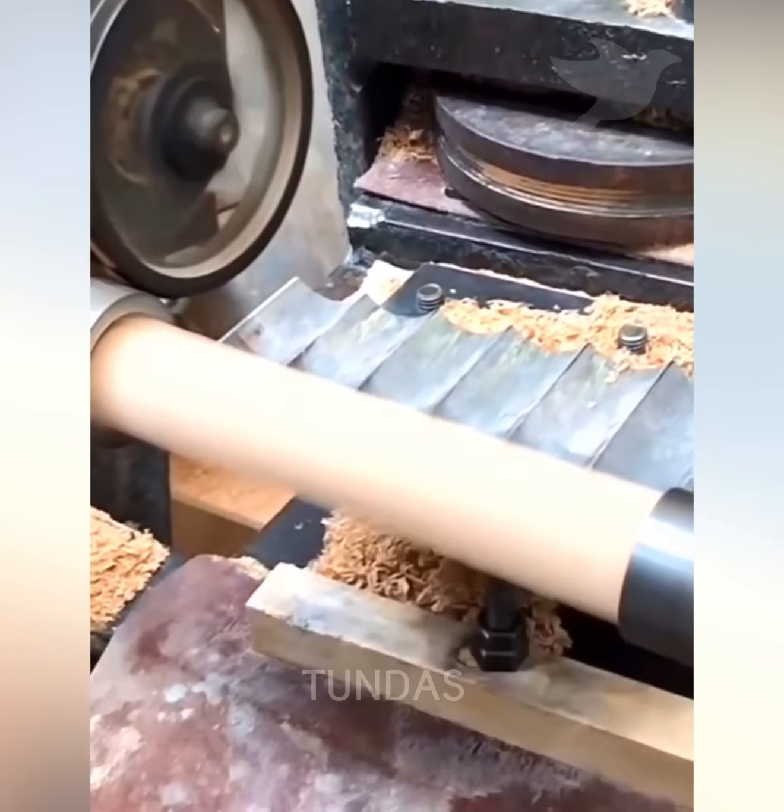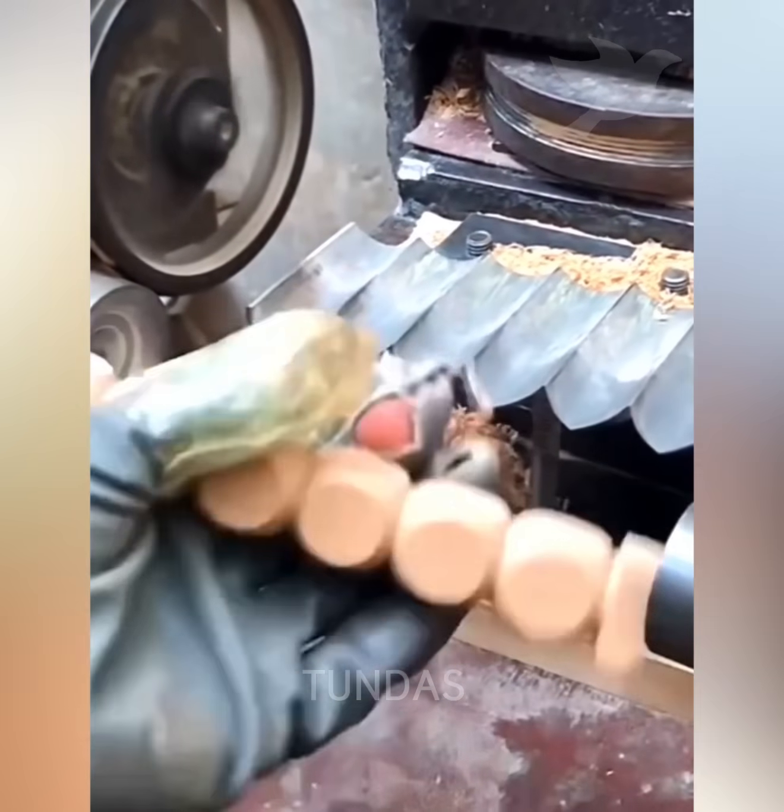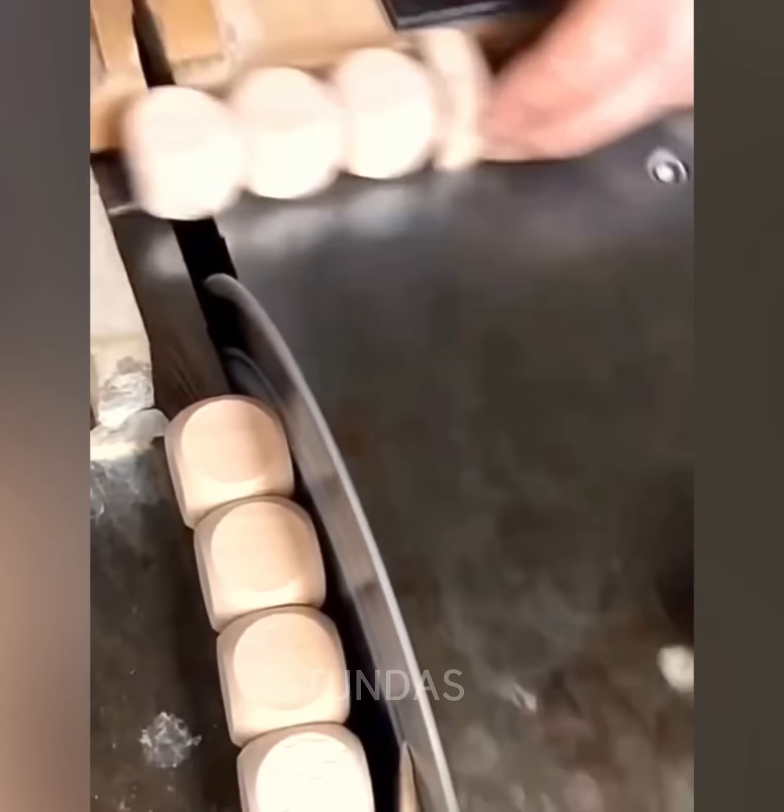This wood lathe is equipped with a special mold that allows it to carve a beautiful baluster from a wooden block.